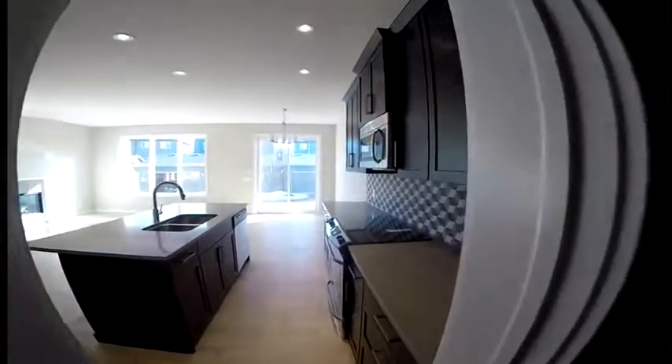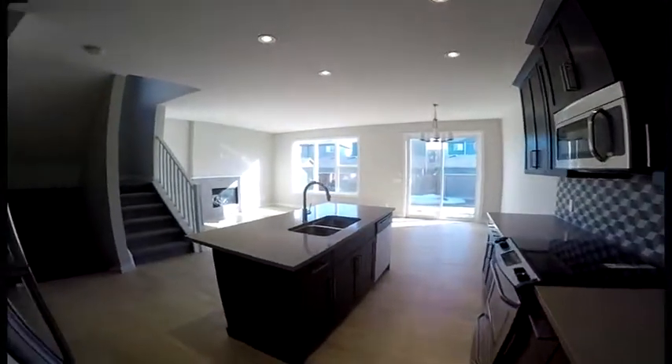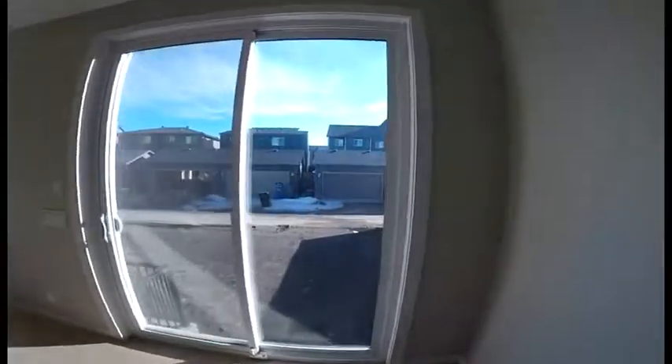Check out the kitchen. Nice and bright living space — it's south facing so it's always going to be pretty bright, and you will get a sunny backyard.